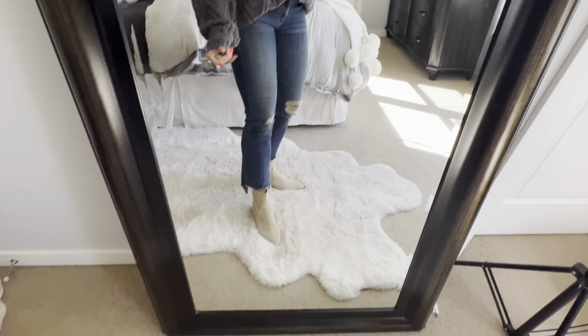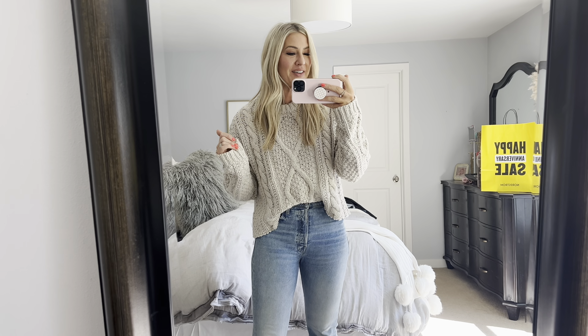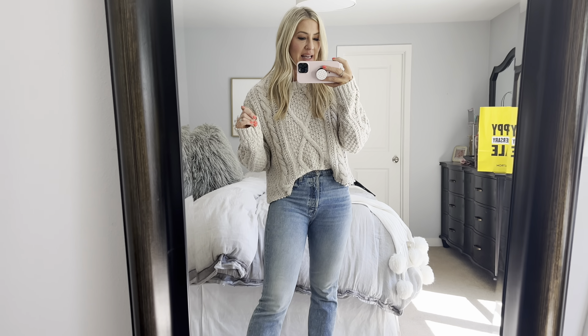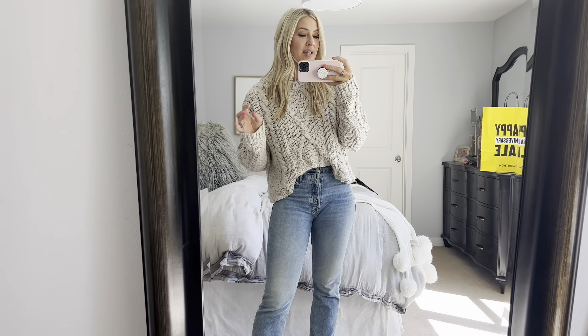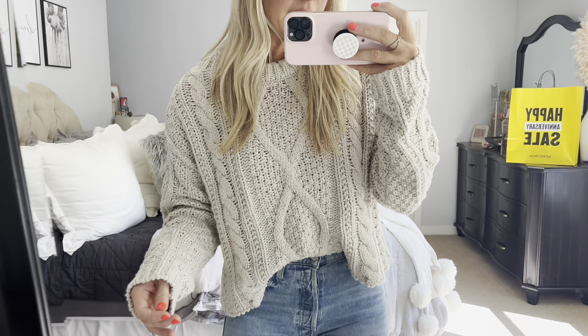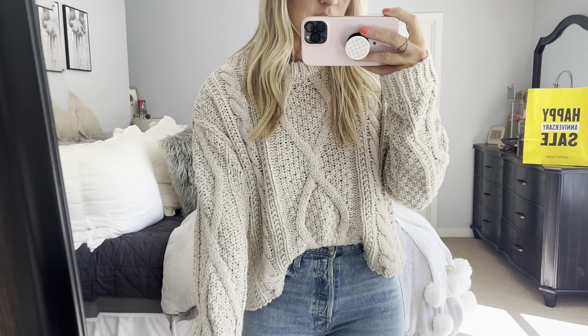This Free People sweater on the sale is really that good — I like that it's crew neck and I like the color options. I styled it with these really pretty booties that have a little western flair but are soft at the top with pretty gold detailing. I sized up a half size because of the pointed toe, but I really like them. Just another outfit idea: sweater, denim, and booties.